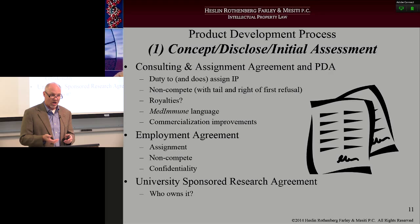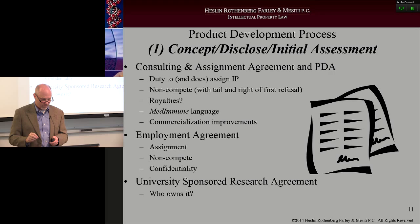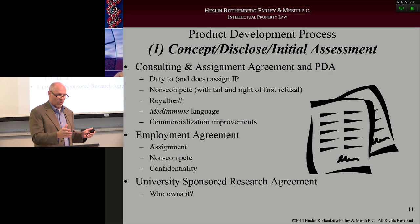You'll be paid every time you hit a particular milestone. Put in the agreements that the assignment of the IP is tied to the payments, so there are no problems down the road of someone saying I didn't get paid for my work and therefore I'm not assigning the IP. You want to avoid that at all costs.